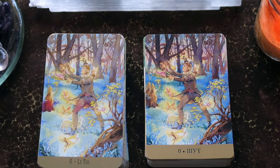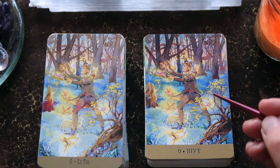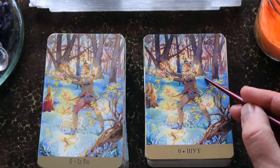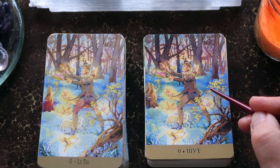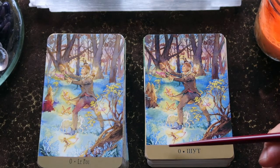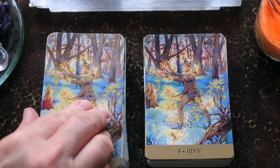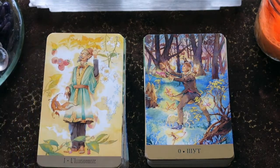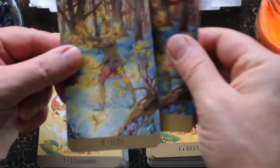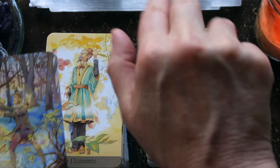So here we are — the color saturation is a little different, you can see it's a little more intense in the Russian version, and also the cropping is different, so you lose a little bit of the artwork in this shorter card. The width is the same but it's a little bit wider and a little bit shorter.